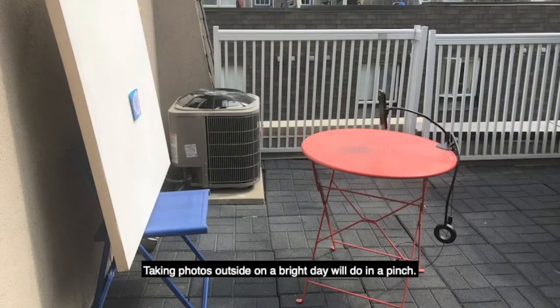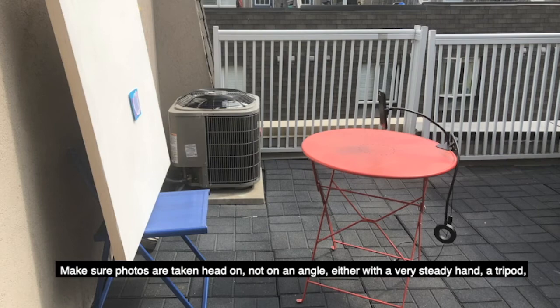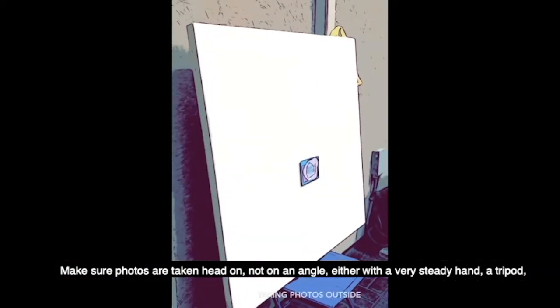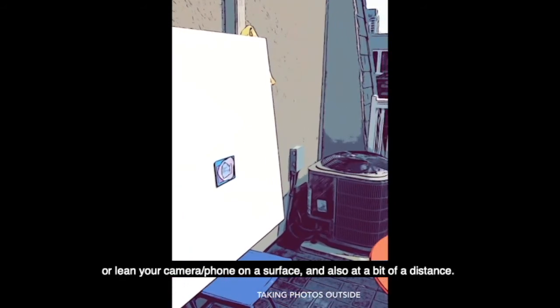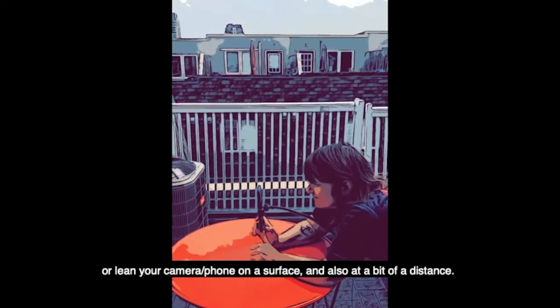Taking photos outside on a bright day will do in a pinch. Make sure photos are taken head on, not on an angle, either with a very steady hand, a tripod, or lean your camera phone on a surface — and also at a bit of a distance.